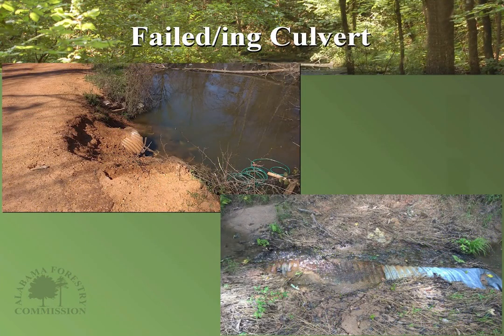Here are examples of culverts that have failed. The top left was not packed well or stabilized — only loose fill was used, and the first major rain washed it out, causing major sedimentation problems in the stream. The bottom right shows a culvert that was crushed because there wasn't adequate fill on top. Make sure culverts are stabilized properly — use an appropriate stabilizing agent like rock or sandbags, not just loose soil, and make sure your cover on top of the culvert is at least a foot or more deep.